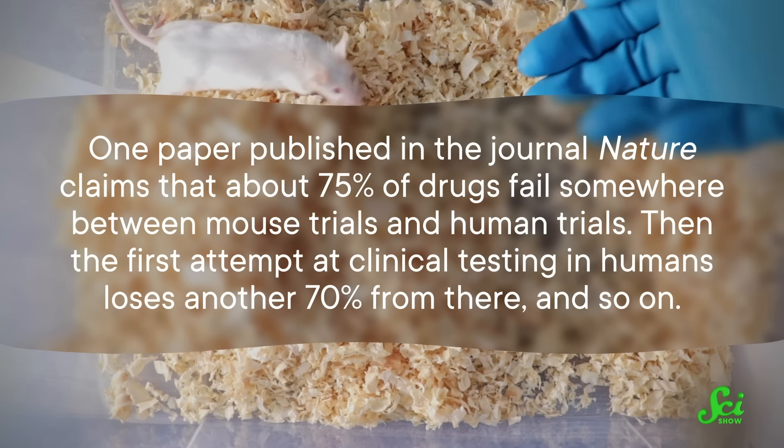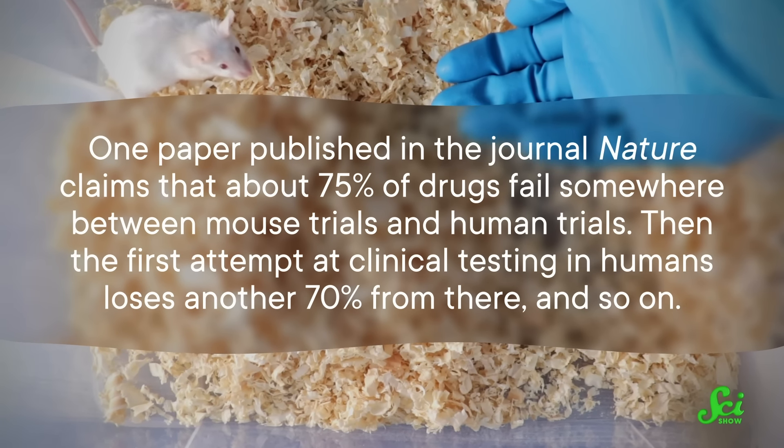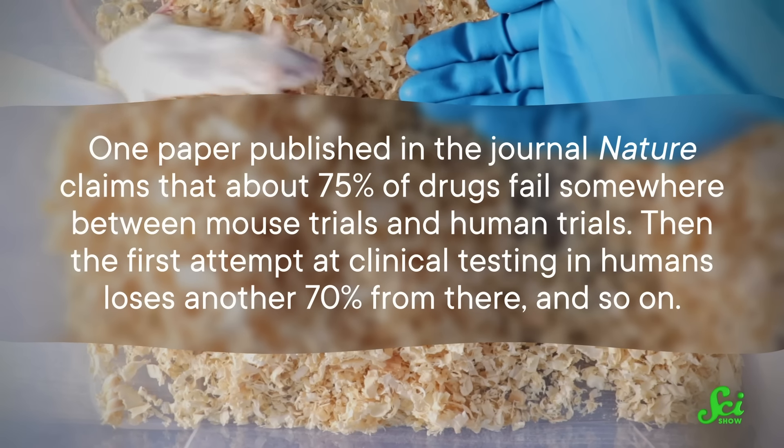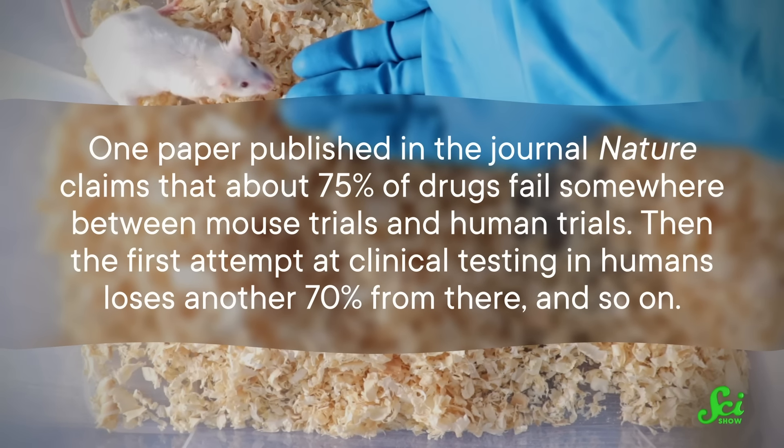One paper published in the journal Nature claims that about 75% of drugs fail somewhere between mouse trials and human trials. Then the first attempt at clinical testing in humans loses another 70% from there, and so on. Researchers believe one reason for that drop-off is that lab mice aren't representative of us. It's not the only reason drugs fail in humans, but we might be taking that step from rodents to us a little too early.